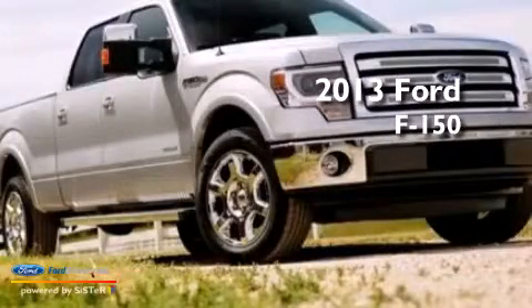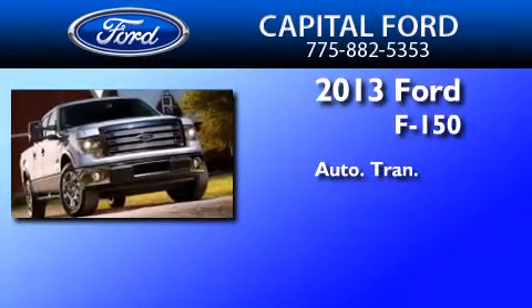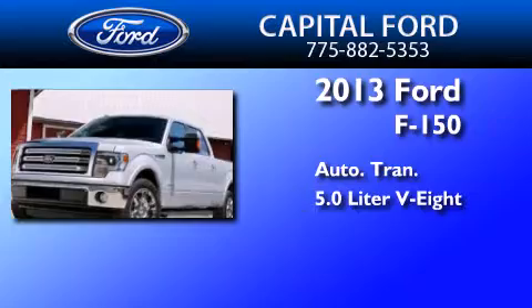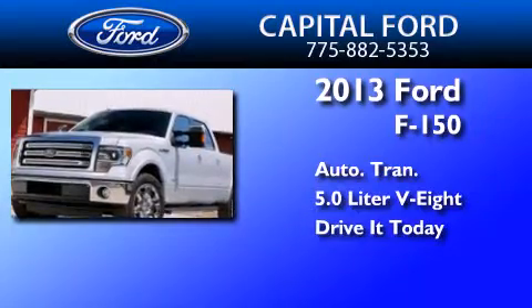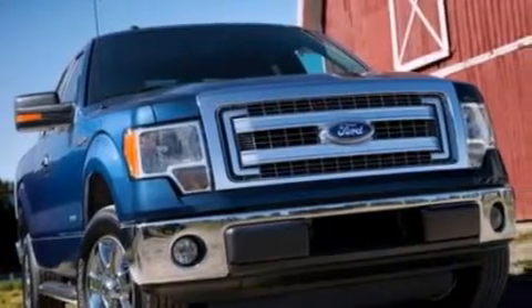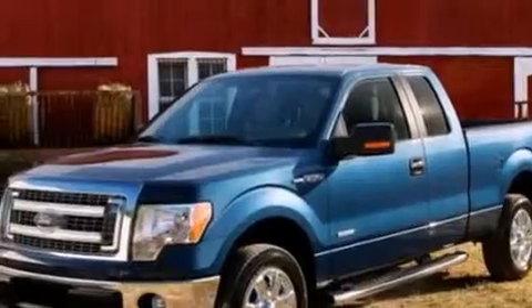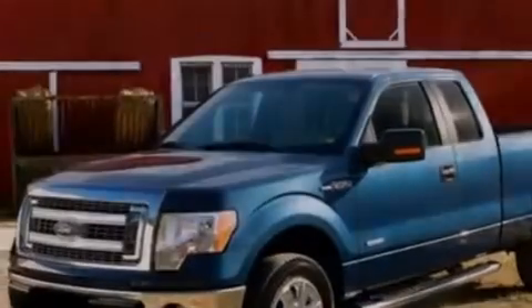This is a brand new 2013 Ford F-150. This truck has an automatic transmission and a 5.0-liter V8. All of the following features are included: a low tire pressure indicator, a double wishbone independent front suspension, and traction control and stability control systems.